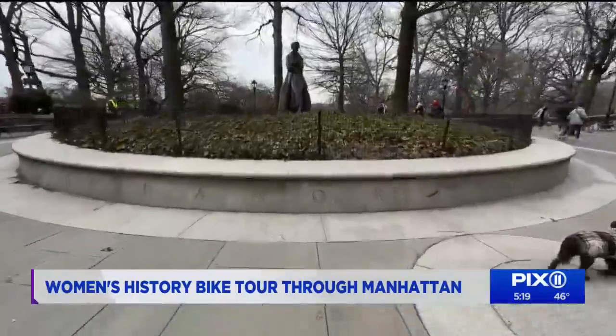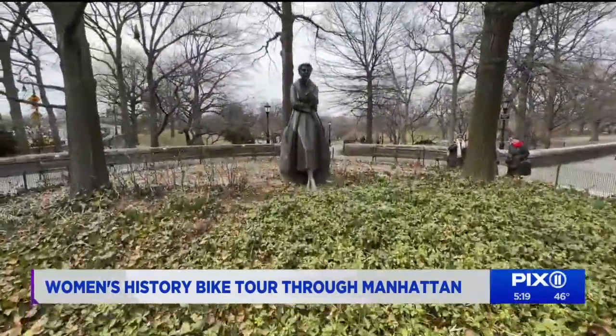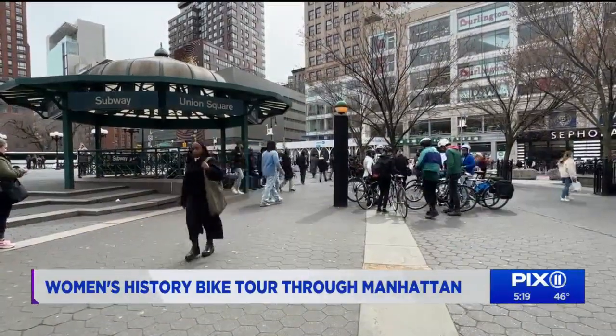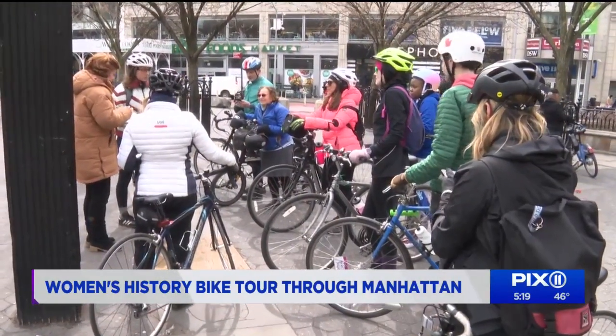By the time the bike tour ended, cyclists had seen the statue of Eleanor Roosevelt at 72nd Street and Riverside Park, and a Union Square plaque about the 146 women's lives lost in the Triangle Shirtwaist Factory fire of 1911.